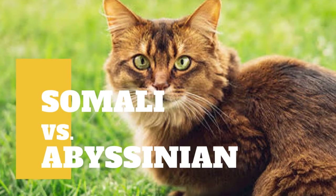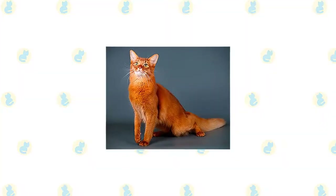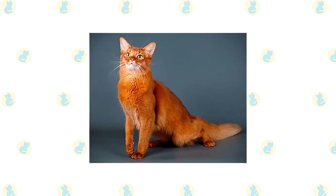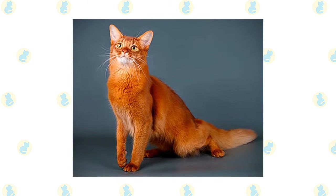Somali Cat vs Abyssinian Cat: what are the differences between these two cat breeds? With the exception of the extra length, the Somali has the same ticked coat as the Abyssinian. The ticked coat has contrasting light and dark-colored bands on each hair shaft.